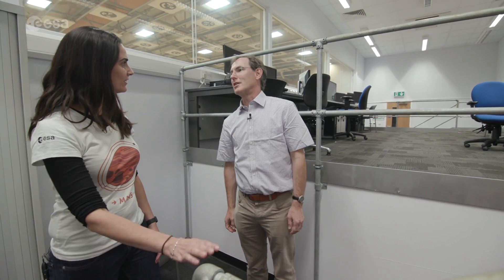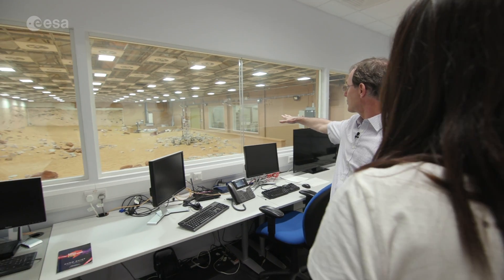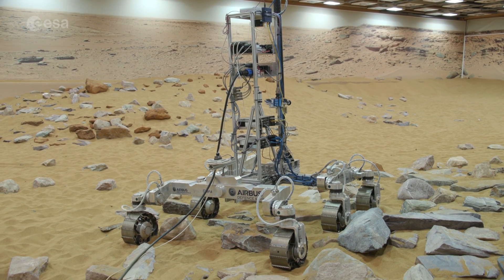This is what we call the Mars yard — a simulation of the surface of Mars. We have a test rover, as you can see on the surface there, and we run it around testing the different capabilities and limitations of the rover.